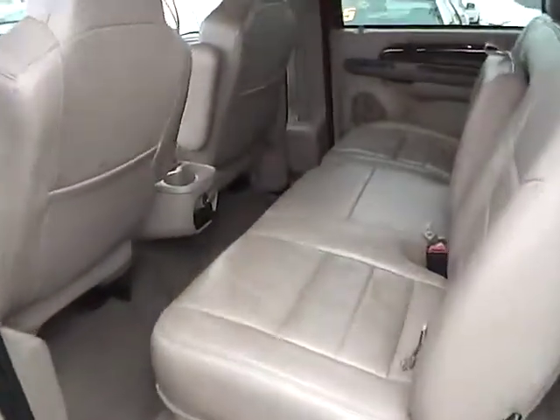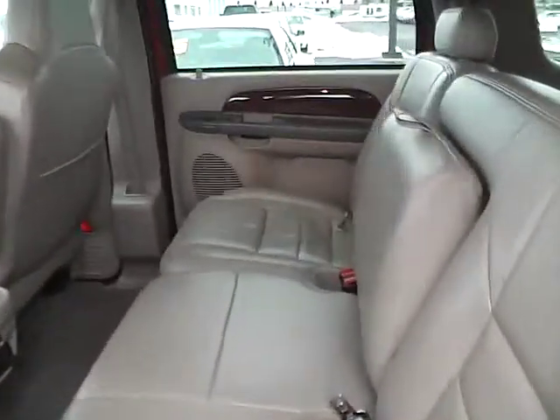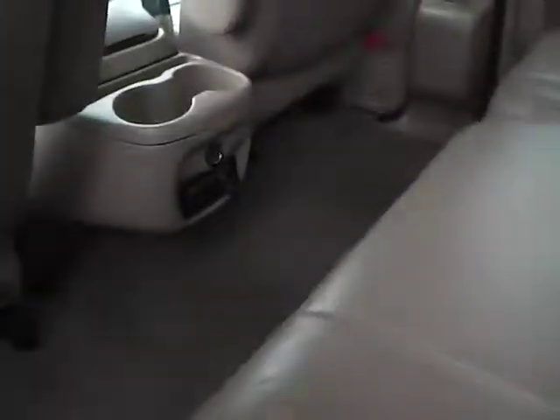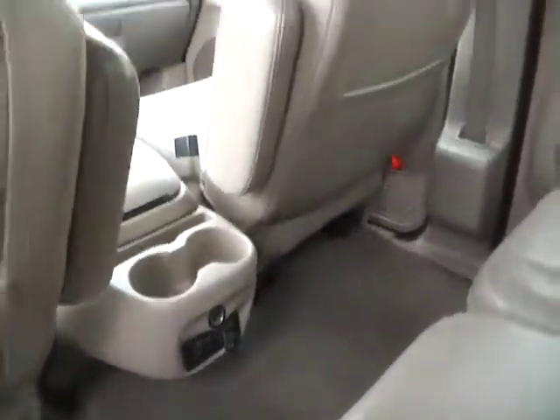Rear bench seating in very nice condition, also folding for traditional cargo space as well as third row access. Rear audio controls. Power outlet and cup holders, as well as air controls.